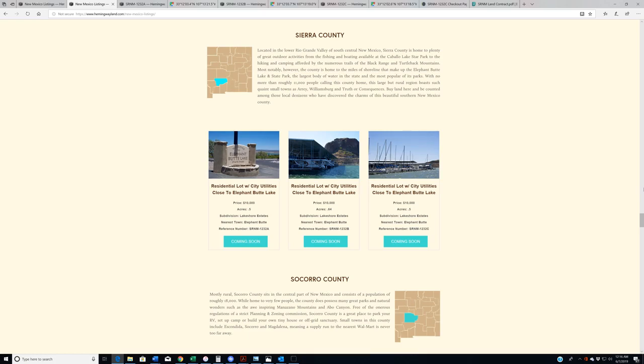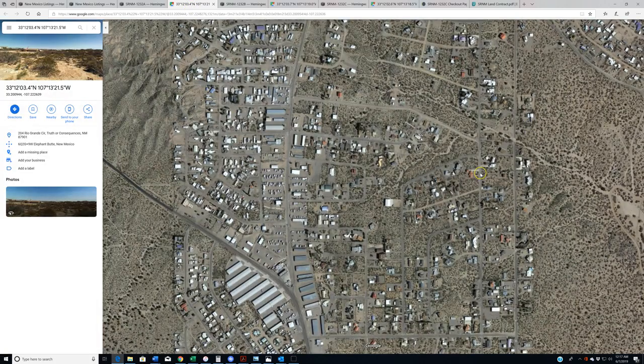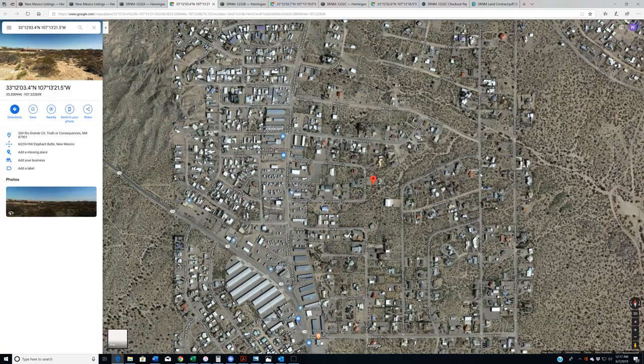Another reason why this area is so nice and why these properties are so valuable is that, as you can see here from the headline, each lot has city utilities, which means they're in a developed area where you are not going to have to drill a well or get the power company to come out and bring in power lines from two miles away or something.